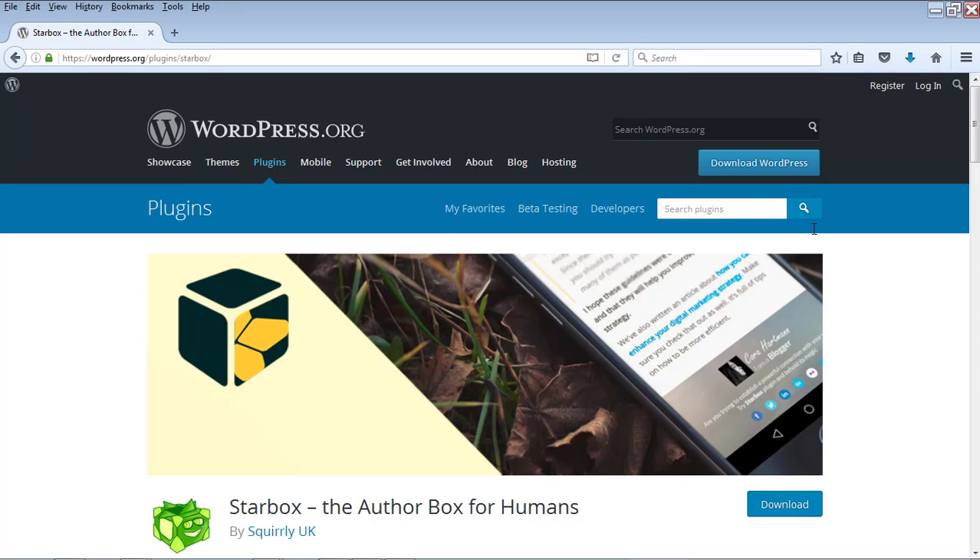Number 10 is the Star Box plugin — the Author Box for Humans. When you make posts on your WordPress blog, it's good to have an author box under each post so that readers know it was written by a real person and can connect better with your blog. This plugin creates an author box where you can give a small introduction about yourself or the post.